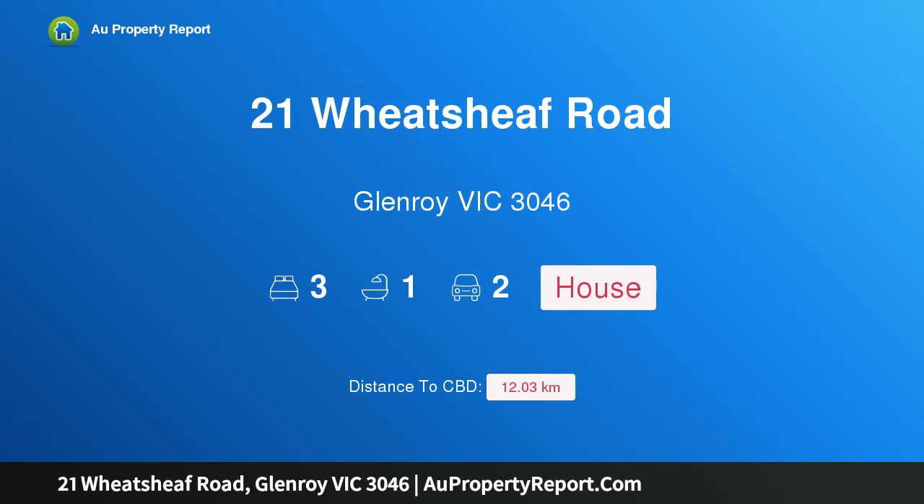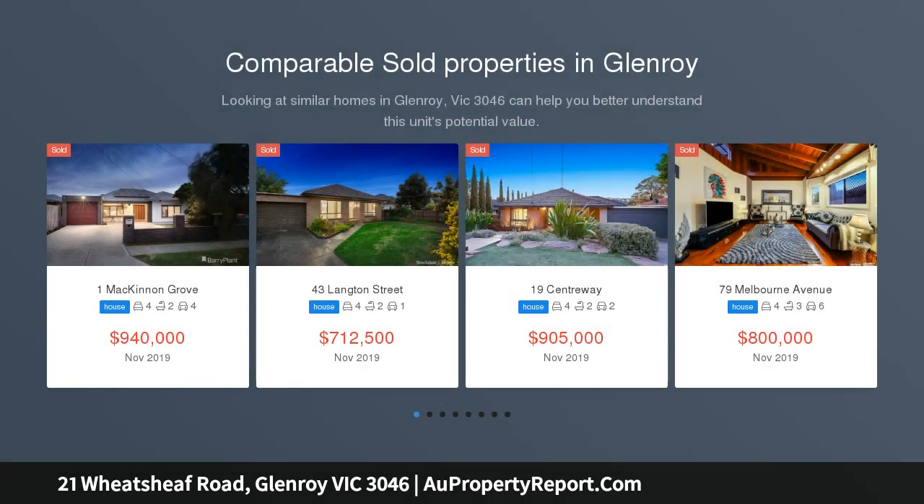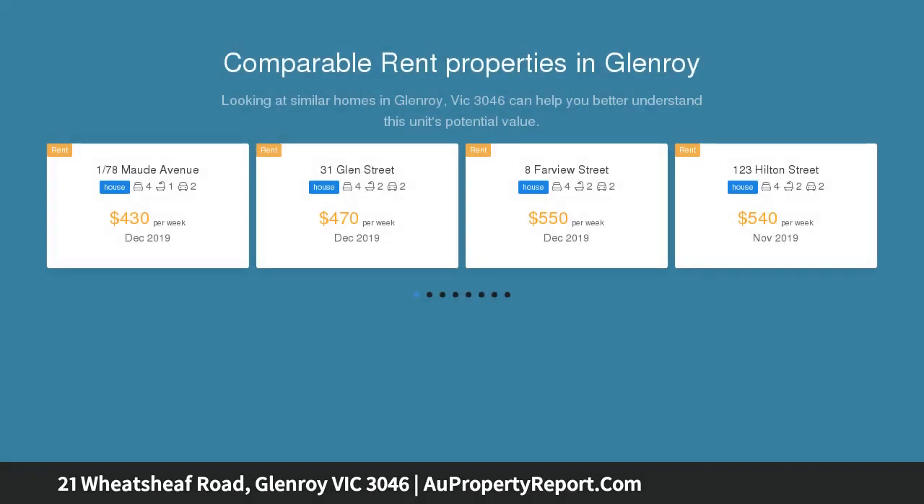Hi, I am glad to introduce Property 21 Weed Sheep Road, Glenroy, Victoria 3046. Fantastic location, positioned in a premier pocket of Glenroy and sitting on a large, flat allotment of nearly 700 square meters, is this original and charming weatherboard home.